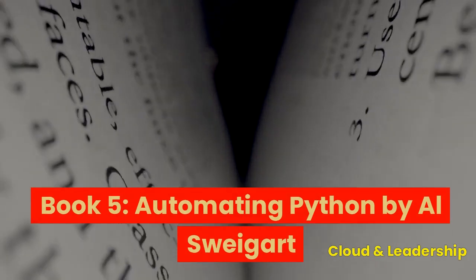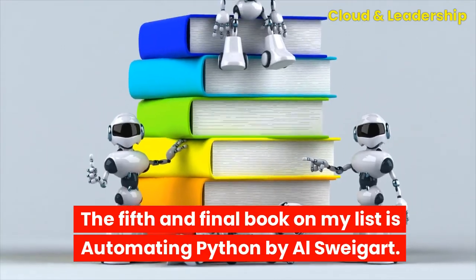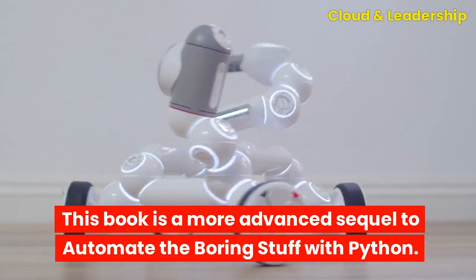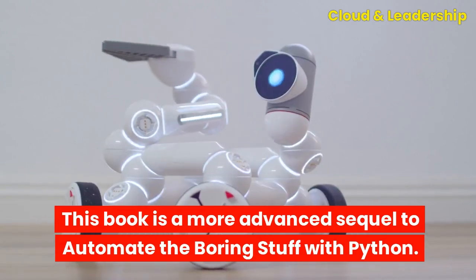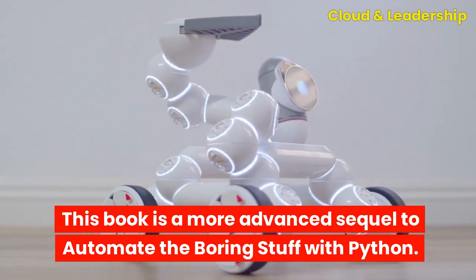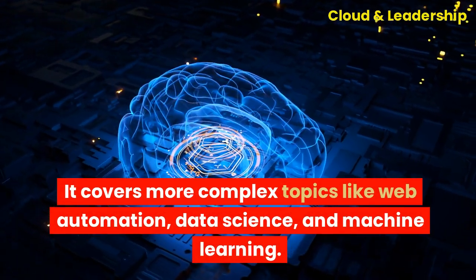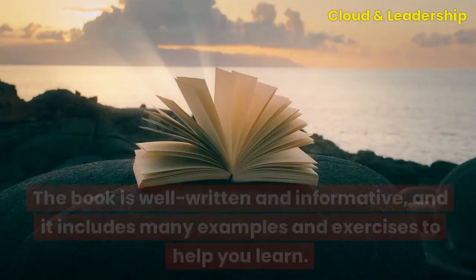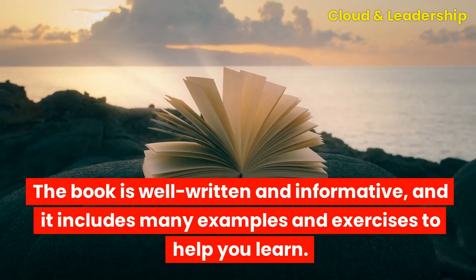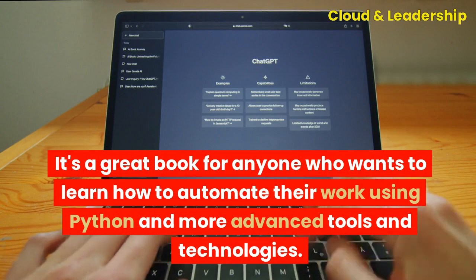Book five: Automating Python by Al Sweigart. This is the fifth and final book on my list. It covers more complex topics like web automation, data science, and machine learning. The book is well-written and informative, and it includes many examples and exercises to help you learn. It's a great book for anyone who wants to learn how to automate their work using Python and more advanced tools and technologies.